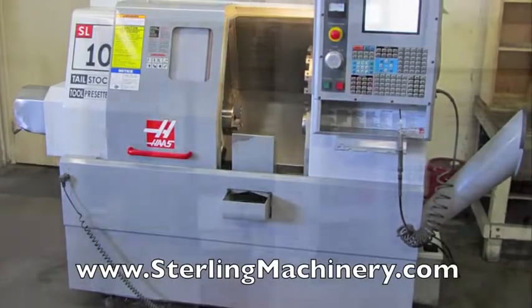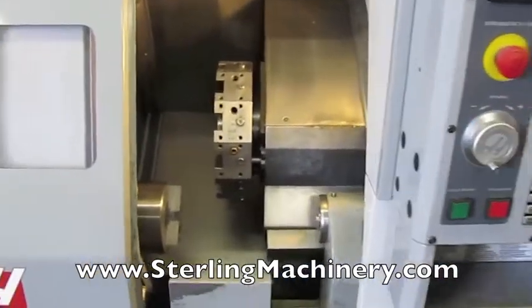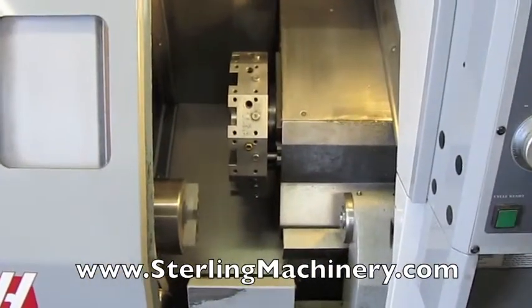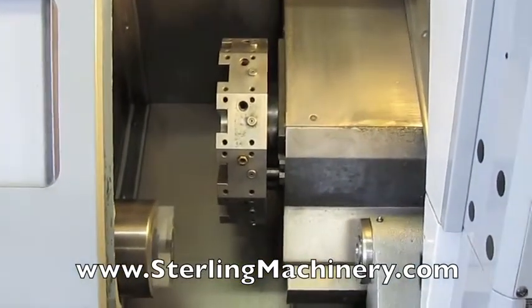Stirling Machinery is proud to offer this 11 by 14 year 2004 Haas CNC turning center model SL-10T. The T stands for tail stock.